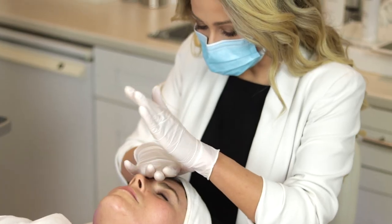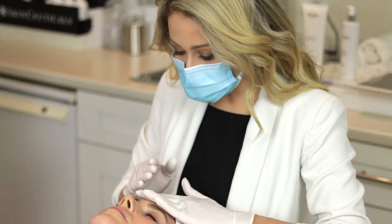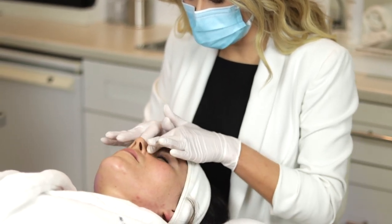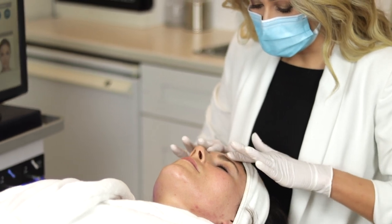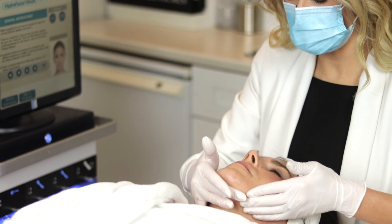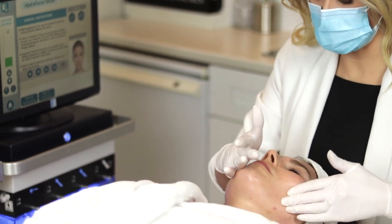If you're wondering what a HydraFacial is, I have a great video on it — what you need to do before and after, and also showing a treatment, so be sure to check that out. The HydraFacial is something that everybody can have at every change of season; it gives you a nice refresher with simultaneous exfoliation and hydration, and of course when you have a great provider they can do those milia extractions too.